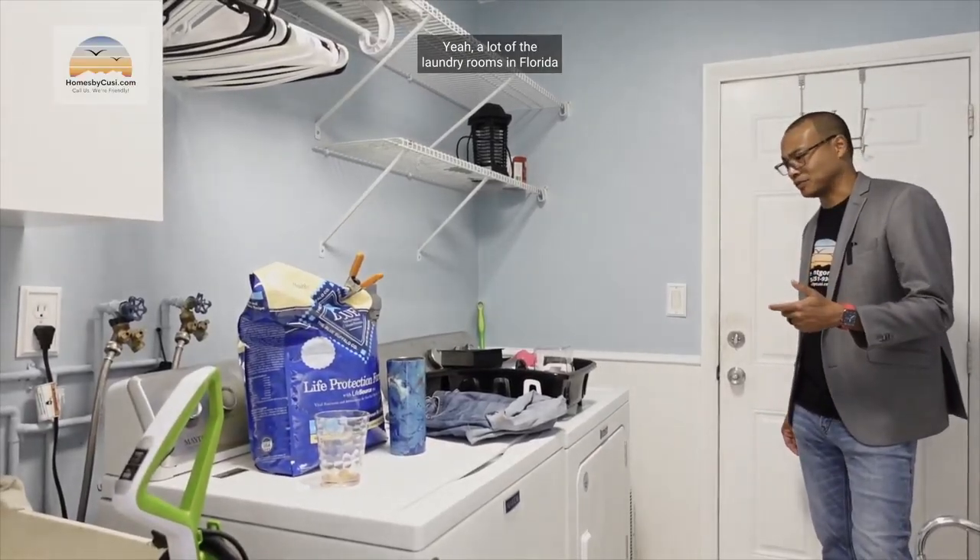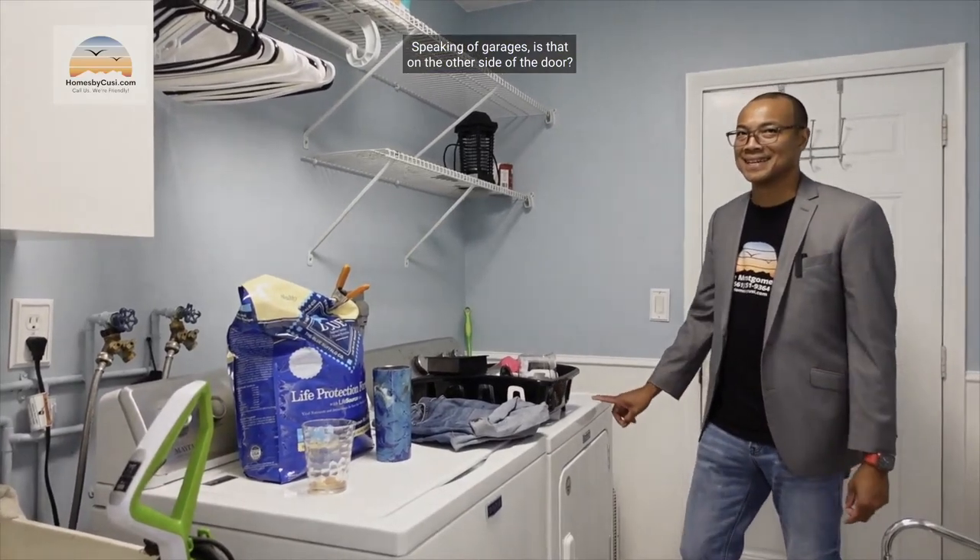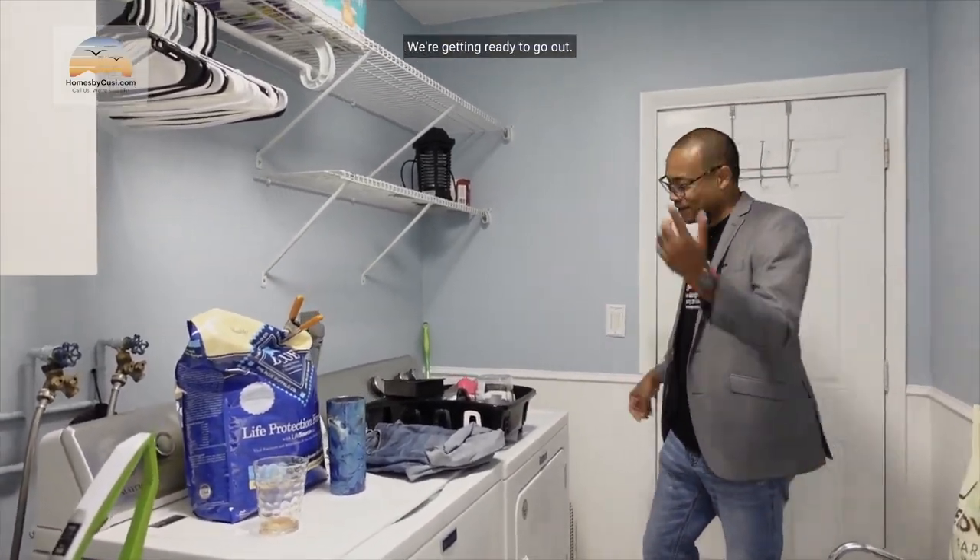This is the AC laundry room. You have your slop sink, washer and dryer, more storage, and plenty of room — that's at least six feet. A lot of the laundry rooms in Florida are in the garages and are not air conditioned. Speaking of garages, it's on the other side of the door — let's go!